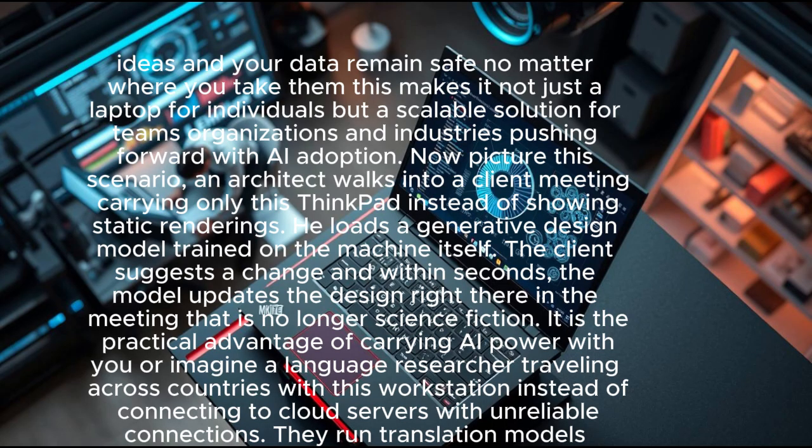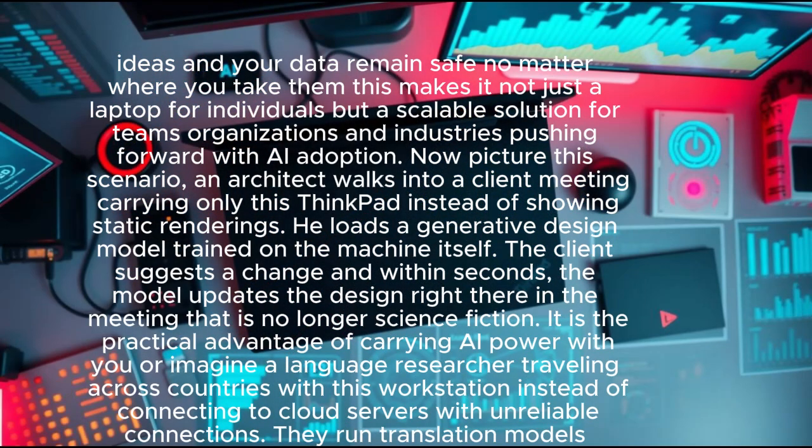This makes it not just a laptop for individuals, but a scalable solution for teams, organizations, and industries pushing forward with AI adoption. Picture an architect walking into a client meeting carrying only this ThinkPad — instead of showing static renderings, he loads a generative design model trained on the machine itself. The client suggests a change, and within seconds the model updates the design right there in the meeting.